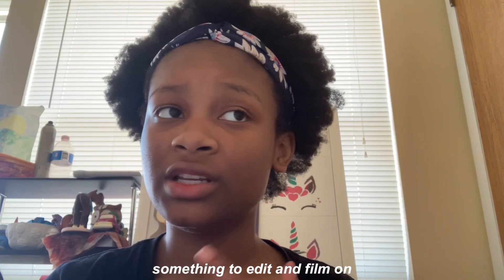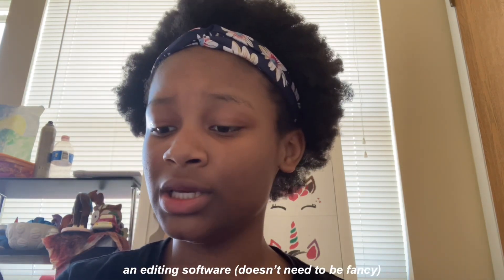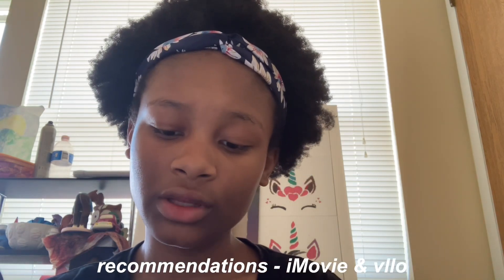The device you film and edit on doesn't have to be yours — it can be your mom's, dad's, aunt's, uncle's, cousins', grandparents', or siblings'. It does not have to be your own. For editing software, it doesn't need to be fancy. I recommend iMovie and VLL. I tried CapCut for full editing but it doesn't really work for me, though I use it for previews.